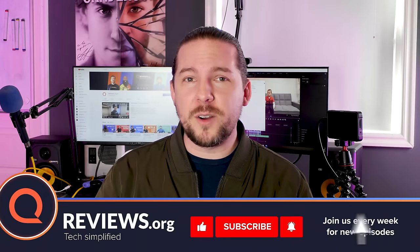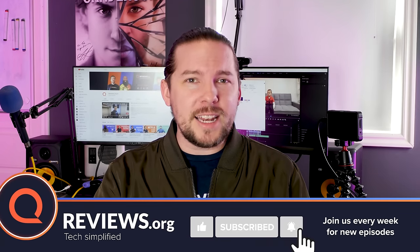Hey everybody, thanks for joining in today. Don't forget to like and subscribe if you enjoy this video. All right, let's get into our apps.